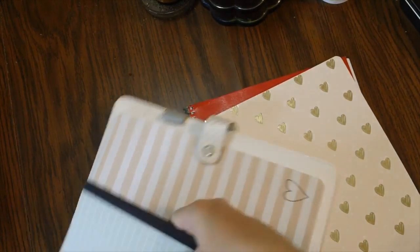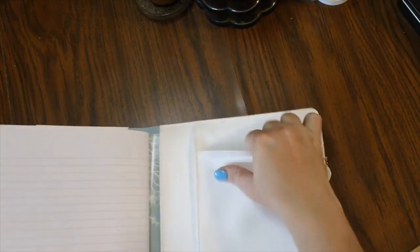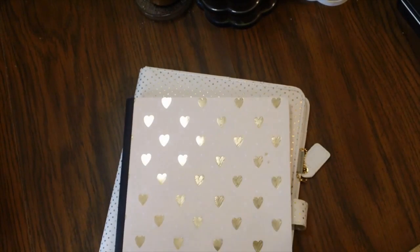Since I have two Webster's Pages notebooks, I went ahead and slid the monthly and weekly insert into the composition planner alongside the lined notebook. It can be a little stiff when new, so you have to maneuver it a bit, but I got it in. With two notebooks inside it still lies completely flat, and you could put a third notebook in the back pocket if you wanted.